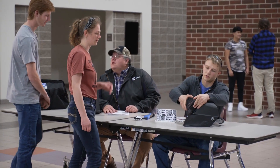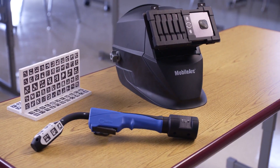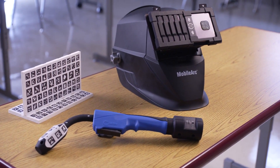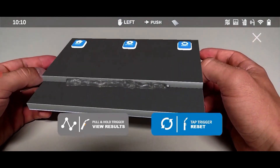What if you could provide an engaging experience that would easily attract students to welding? The MobileArc from Miller combines real-world and computer-generated images into an augmented reality environment.